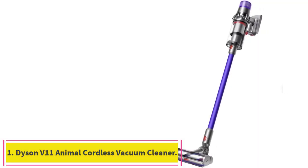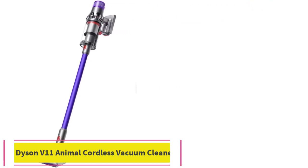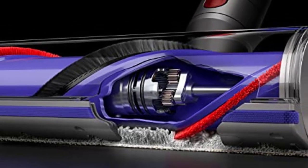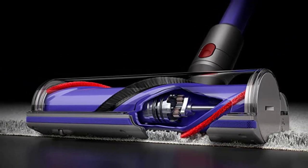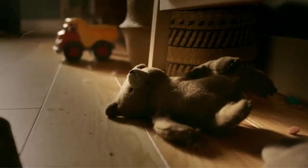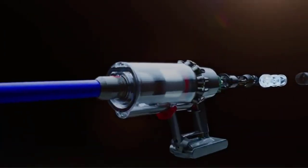Starting at number 1: the Dyson V11 Animal Cordless Vacuum Cleaner. The Dyson V11 Animal Cordless Vacuum Cleaner is aptly named because it eats up dirt and debris like a hungry beast. Will you find less expensive cordless vacuums out there? Absolutely. But the saying 'you get what you pay for' certainly applies with this vacuum.